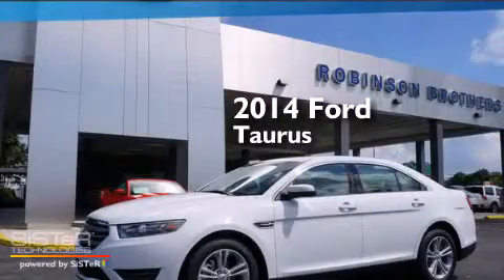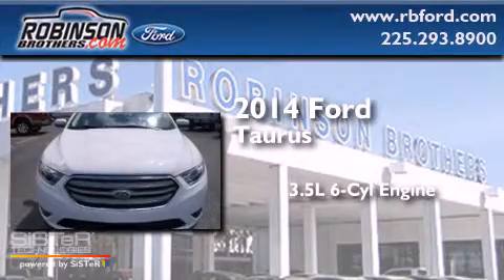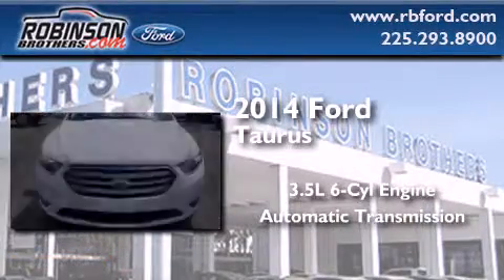This is a brand new 2014 Ford Taurus. It has a 3.5-liter, six-cylinder engine and an automatic transmission.